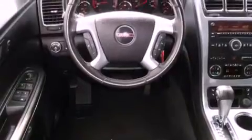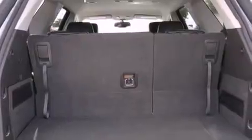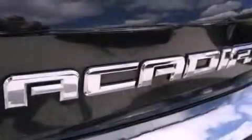Its top features include a navigation system, heated front seats, a low-tire pressure indicator, a 10-speaker audio system, aluminum wheels, and traction control and stability control systems.